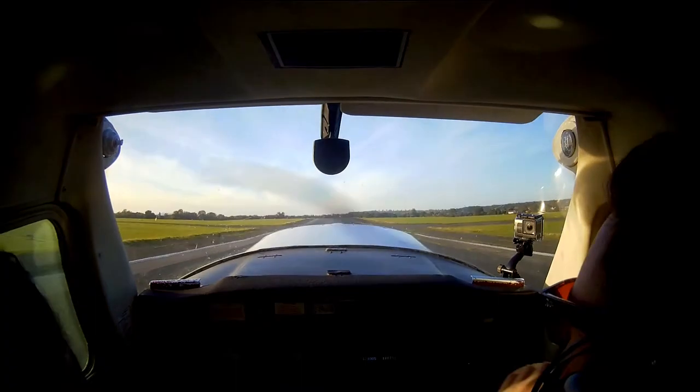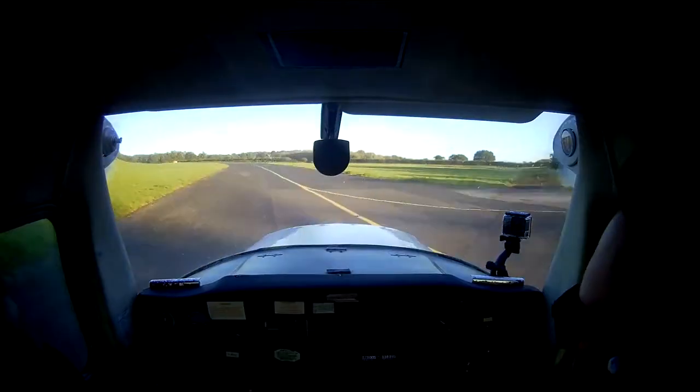Hold on a moment, I believe some introduction is in order. Hi, for as long as I can remember, I've always wanted to learn how to fly. About a week ago I took my first lesson. My name is Mo, welcome to my channel.